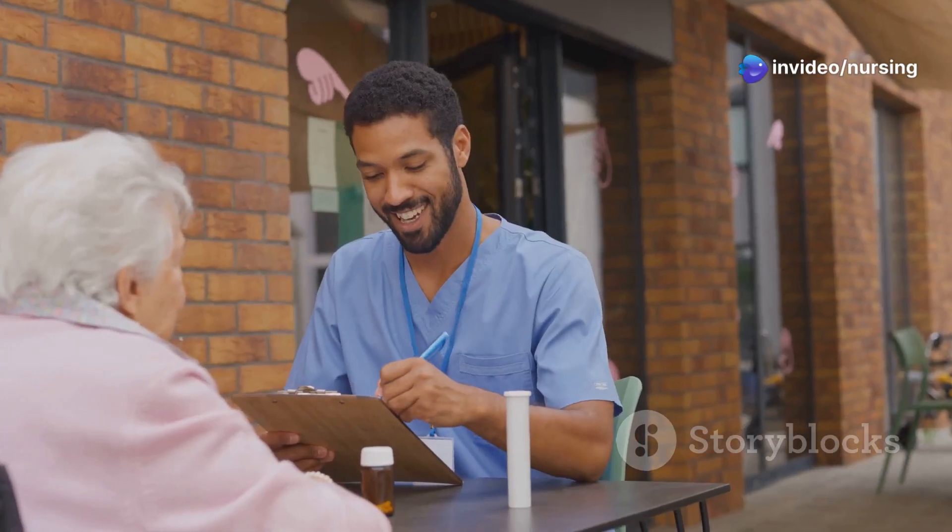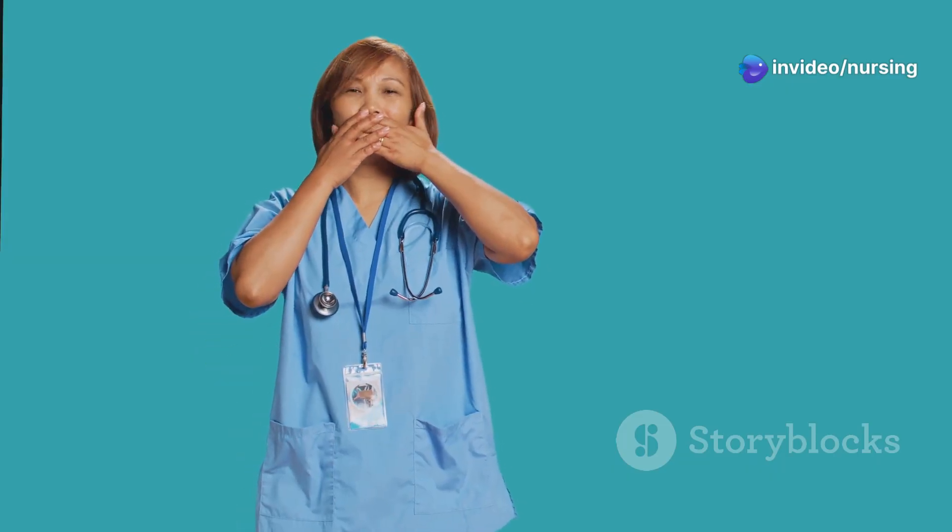The answer is B. Hypocalcemia. Facial twitching on tapping is the classic sign here.